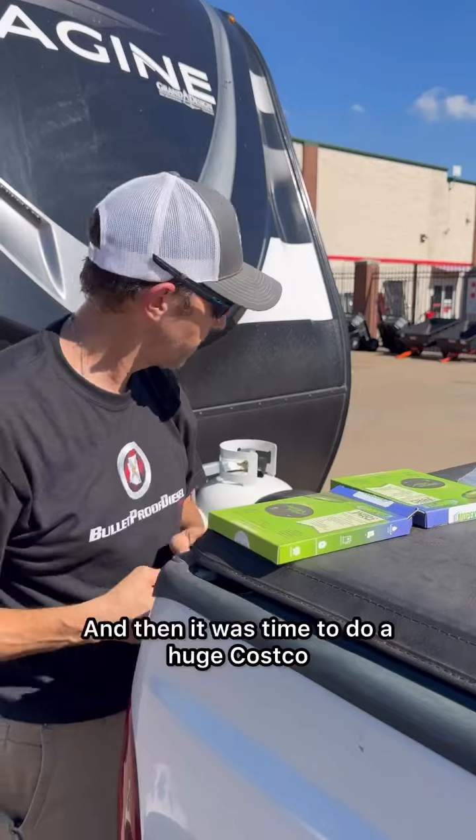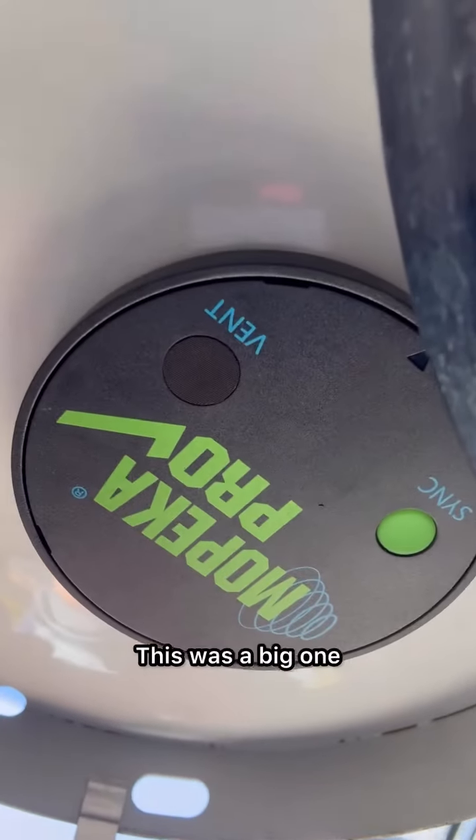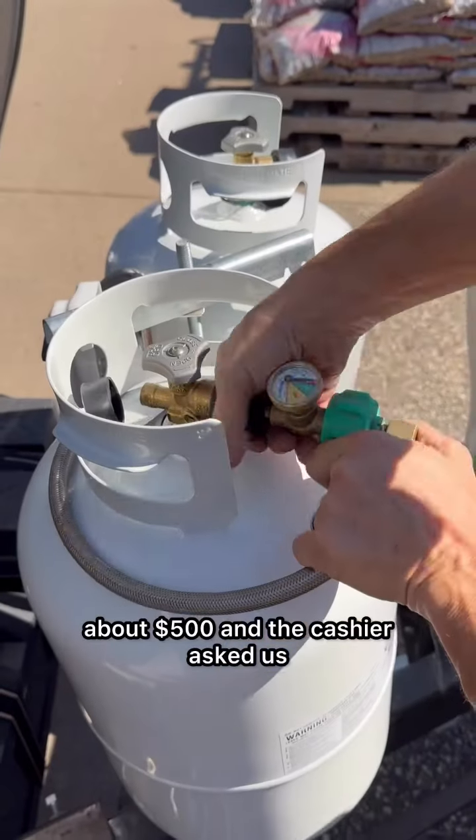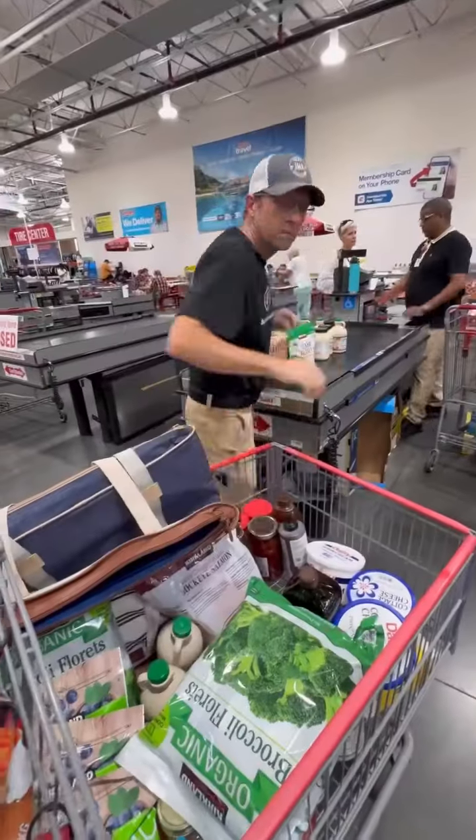Then it was time to do a huge Costco haul since we won't be close to one for the next couple of months. This was a big one — about $500 — and the cashier asked us if we have a restaurant. We didn't tell him that we live in a 32-foot RV.